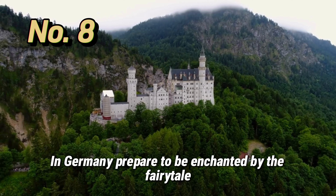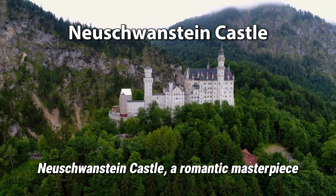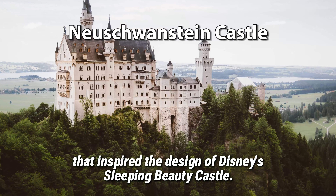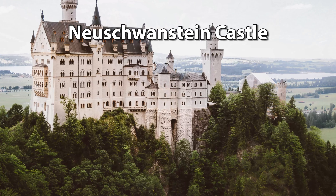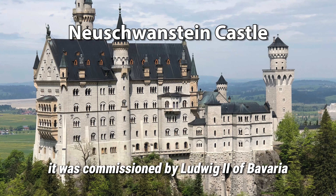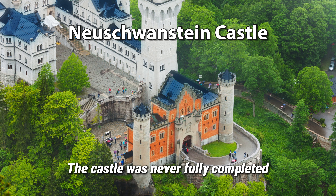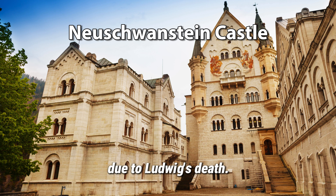In Germany, prepare to be enchanted by the fairy-tale Neuschwanstein Castle, a romantic masterpiece that inspired the design of Disney's Sleeping Beauty Castle. Built between 1869 and 1886, it was commissioned by Ludwig II of Bavaria as a retreat and homage to Richard Wagner. The castle was never fully completed due to Ludwig's death.